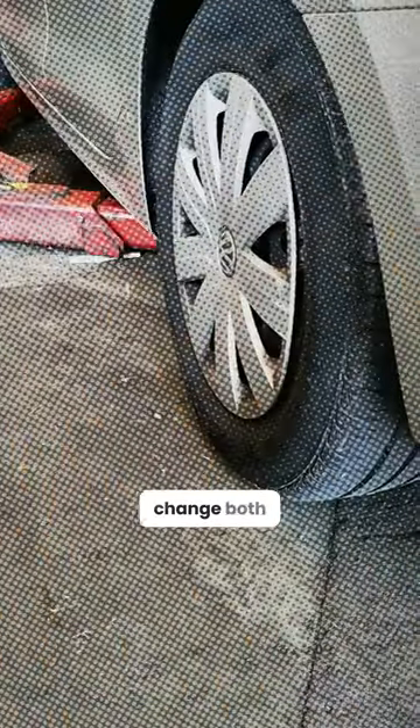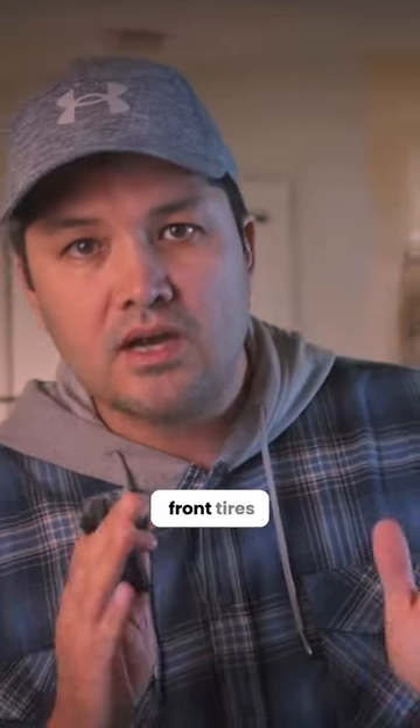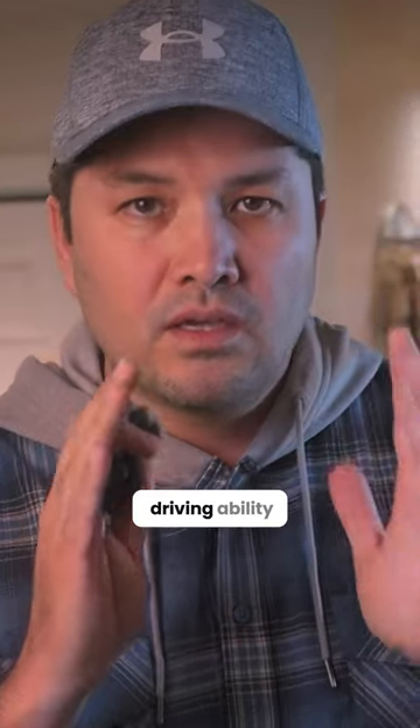Make sure whenever you buy tires, change both of them at the same time. And if you change one of them with a different pattern, put that tire in the back. Don't use it in the front, because the front tires determine your driving ability.